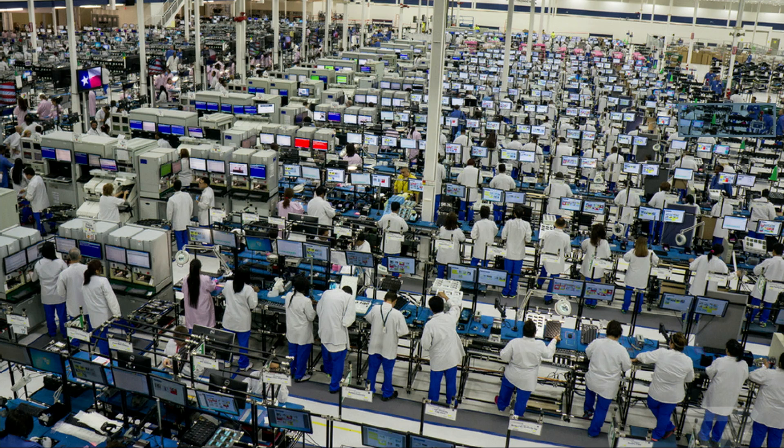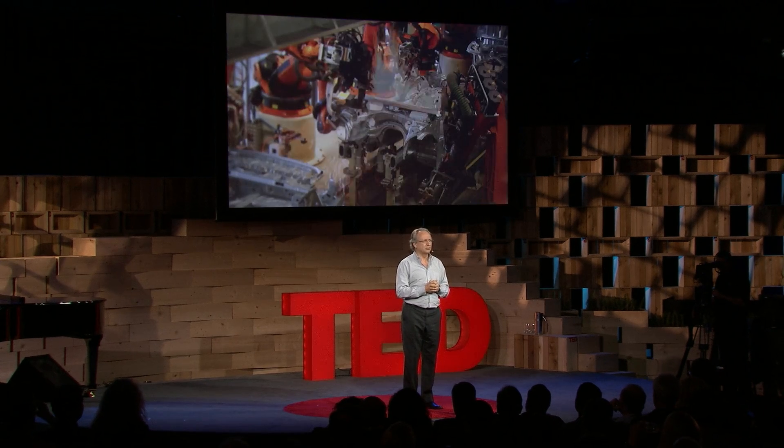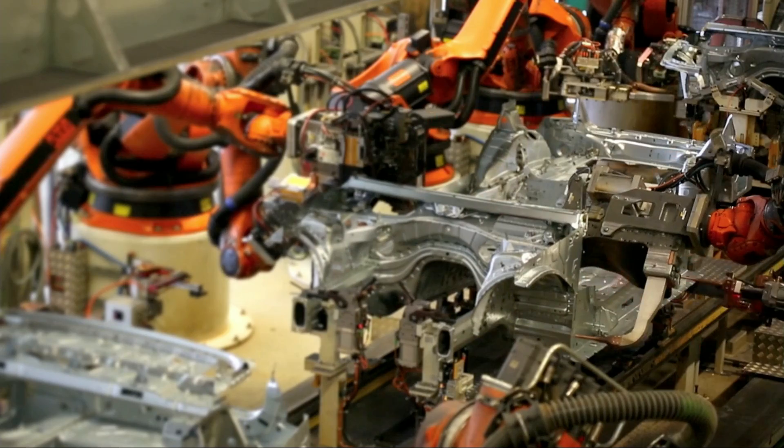Here's a Moto X factory in Texas. But the sorts of jobs you have to do in these factories are incredibly boring, and normal human beings shouldn't have to do them. So, how about using robots to do them?